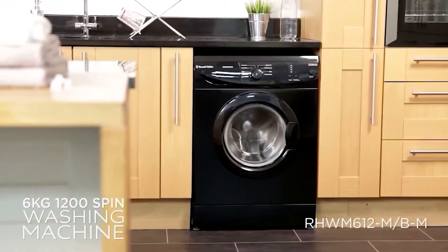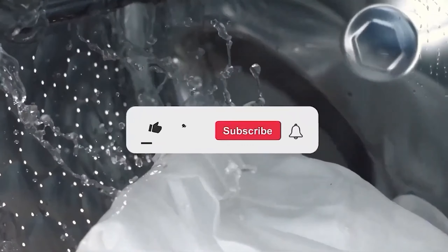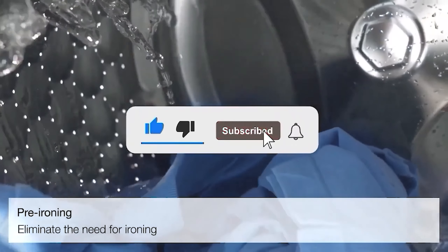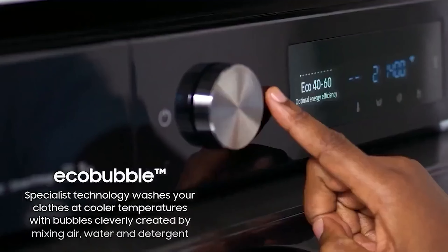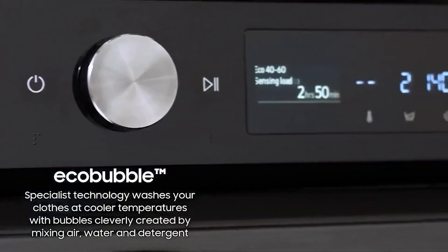Let me know in the comments which washing machine is your favorite. If you found this video helpful, give a thumbs up and subscribe to my channel for more product reviews and recommendations. Thanks so much for watching, and I'll see you in the next one.